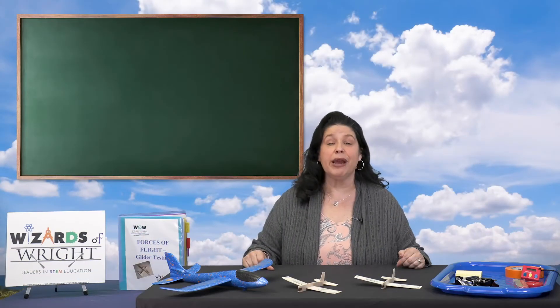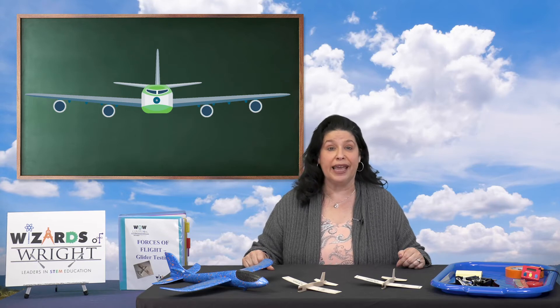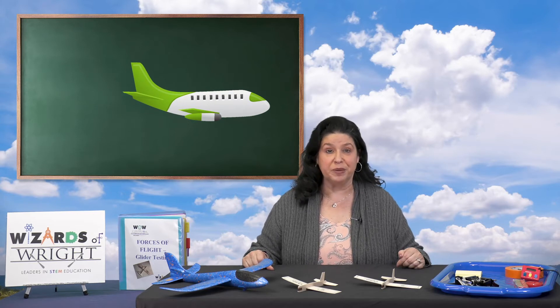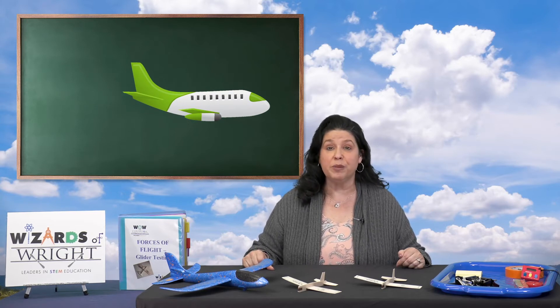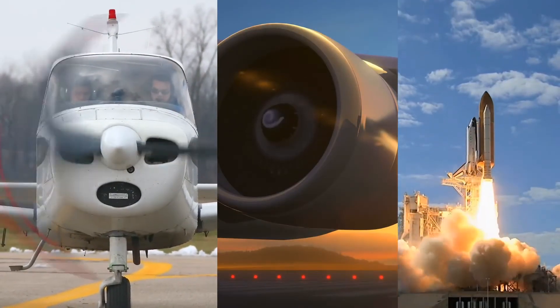Airplanes fly because they are able to generate a force called lift, which normally moves the airplane upward. The wings create most of the lift used by airplanes and it is the force that holds an airplane in the air. Lift is caused by the airplane's forward movement, which is produced by the thrust of the engine. Thrust is the force that moves an aircraft in the direction of motion. Aircraft use propellers, jet engines, or even rockets to cause thrust.